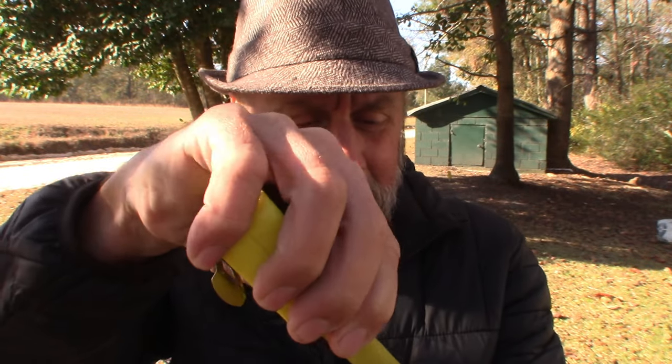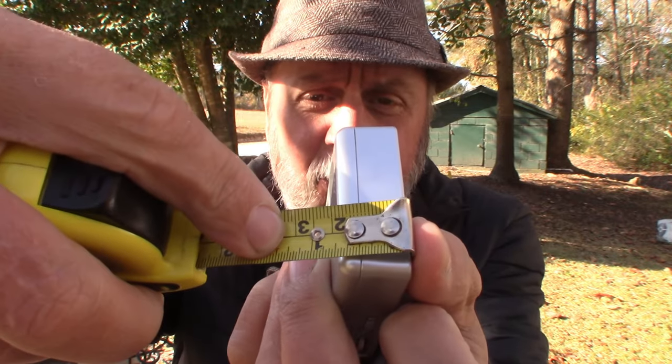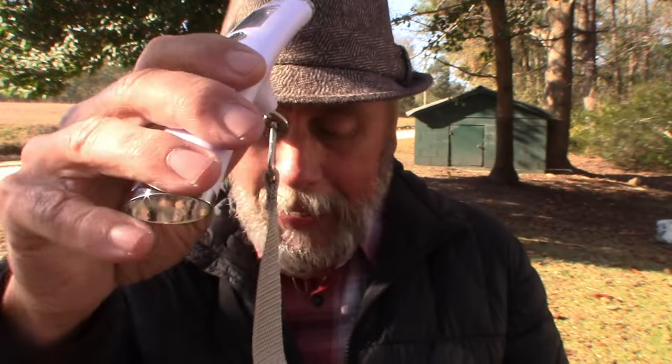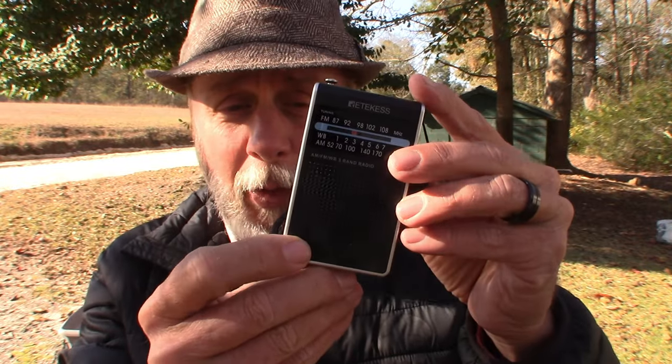Let's see the size on this. It is two and a quarter inches wide, three and a half inches long, and three quarters of an inch thick — so very compact. How much does it weigh, you ask? I don't know, let's check. I've got my little weight scale here set on ounces. It is coming in at 3.5 ounces — and that's with the AAA battery. It takes one AAA battery, that's it.